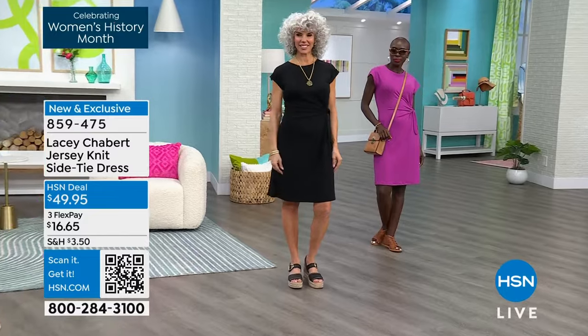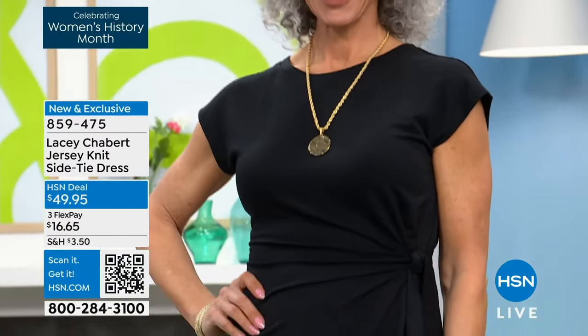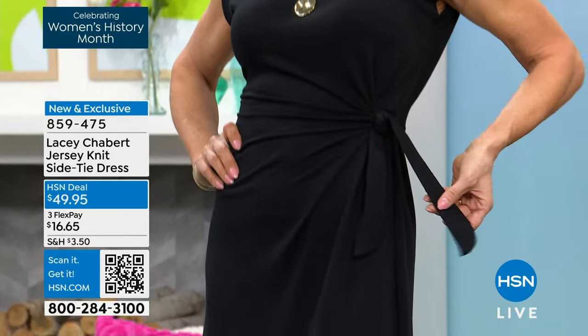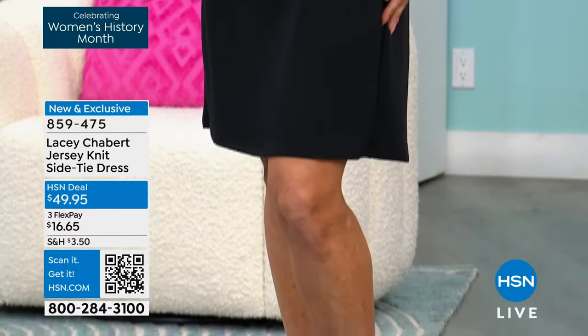We're launching it today for $49.95. We have flex pay, which means you can get it home for under $17. Try it on in the comfort and convenience of your own home. When you put it on and see the shape and how comfortable it is, it's going to be an instant customer pick.